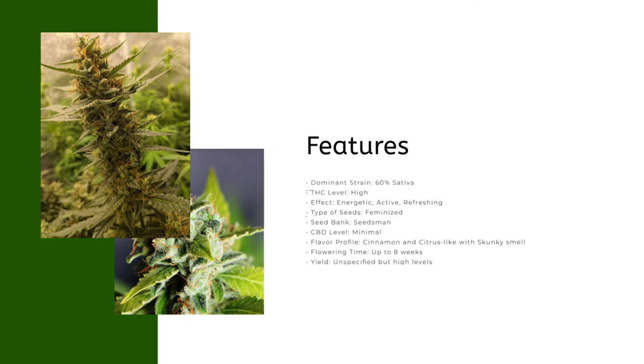Features: dominant strain 60% sativa; THC level: high; effect: energetic, active, refreshing; type of seeds: feminized; seed bank: Seedsman; CBD level: minimal; flavor profile: cinnamon and citrus-like with skunky smell; flowering time: up to 8 weeks; yield: unspecified.